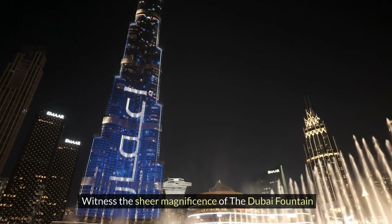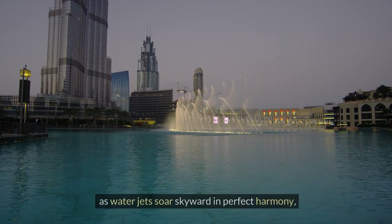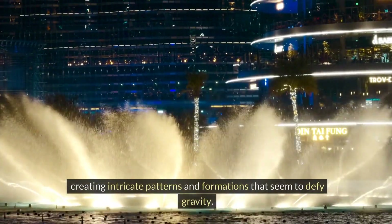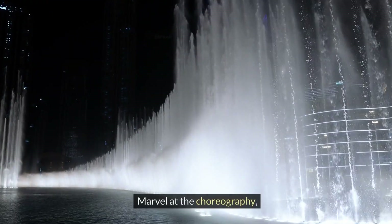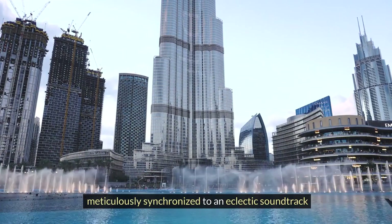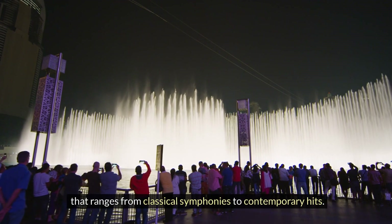Witness the sheer magnificence of the Dubai Fountain as water jets soar skyward in perfect harmony, creating intricate patterns and formations that seem to defy gravity. Marvel at the choreography, meticulously synchronized to an eclectic soundtrack that ranges from classical symphonies to contemporary hits.